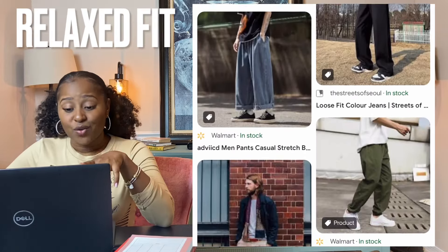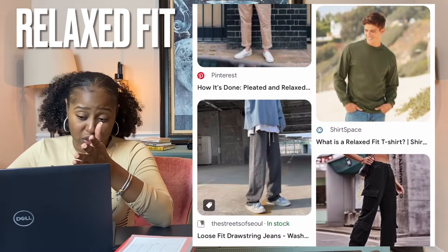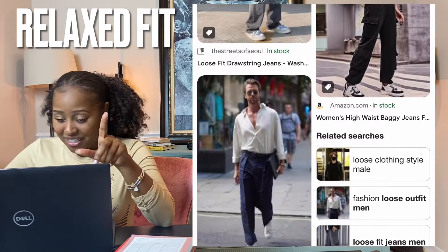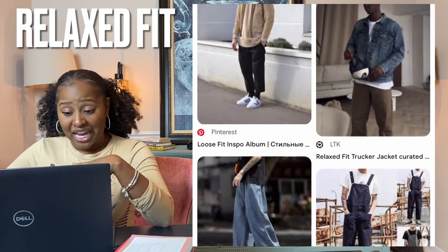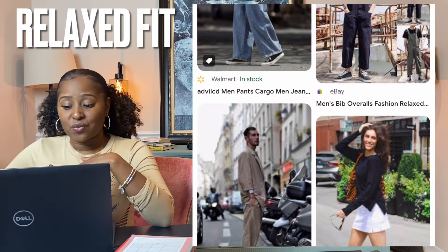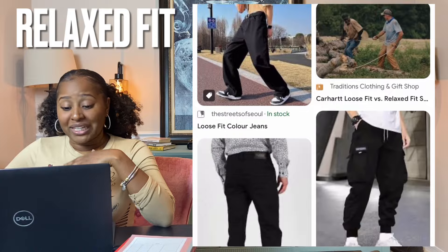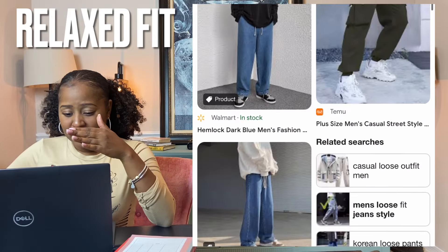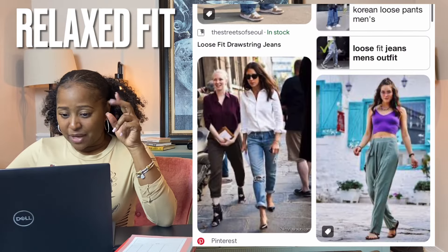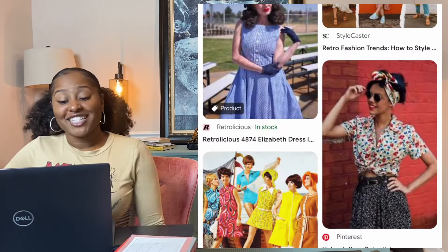Relaxed fit — relaxed refers to a fit that's looser than regular, but not baggy. Relaxed fit jeans are wider in the seat and thigh, and they feature a longer rise than regular jeans have. Be careful when using relaxed fit and oversized — they may not be interchangeable depending on the item.